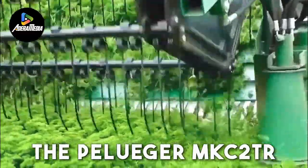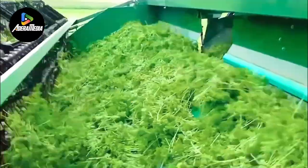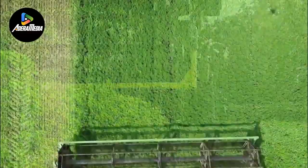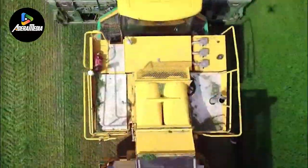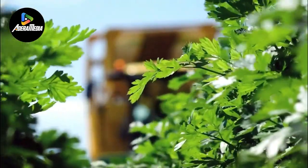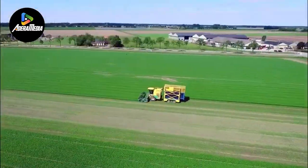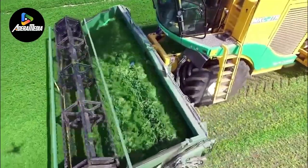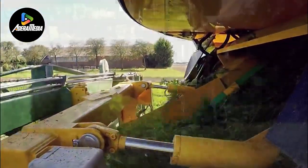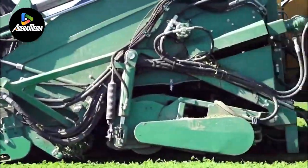The Peluger MKC2TR is a groundbreaking advancement in agricultural technology, specifically designed to optimize parsley harvesting processes. This innovative machine redefines efficiency and productivity in the agricultural sector. It features revolutionary characteristics that enhance parsley harvesting in terms of speed and precision. Equipped with state-of-the-art sensors and advanced robotics, the machine identifies parsley with remarkable accuracy, minimizing waste and maximizing yield. Its complex algorithms ensure selective harvesting, collecting only mature plants while leaving others to continue growing. This not only improves overall crop quality but also contributes to sustainable farming practices. The design of the Peluger MKC2TR prioritizes user-friendliness for farmers. Its intuitive interface and automated operation reduce the need for manual labor, thereby lowering costs and optimizing resource allocation.